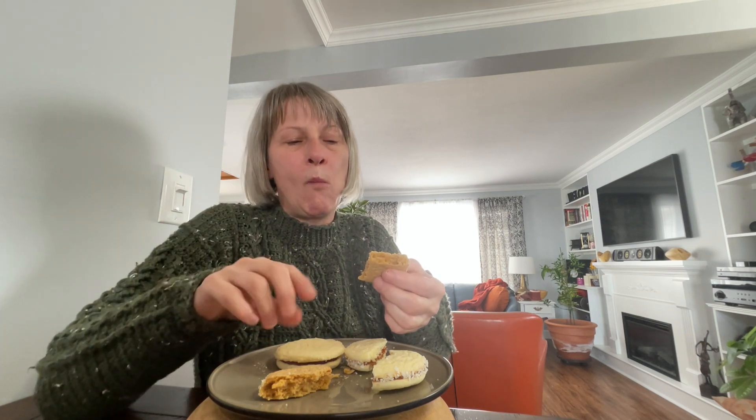When you bite into them, you don't want the filling to squeeze out — and these don't. Really delicious. If you like ginger, I actually find these a little bit addictive. I have to stop at two when I eat them because I could eat four or five.